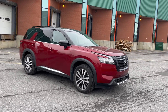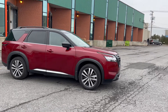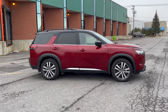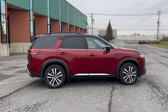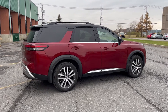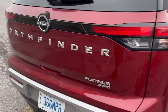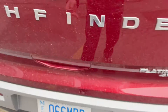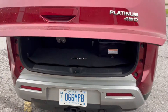When you step up to this one, you get a 12.3-inch digital IP, a 9-inch touchscreen display available from the SL up, heads-up display, 20-inch wheels, quilted semi-aniline leather, heated and cooled front seats, and a heated steering wheel. The platinum has second-row captain seats for a seven-seating configuration, and a power hatch is included. It's a three-row SUV.